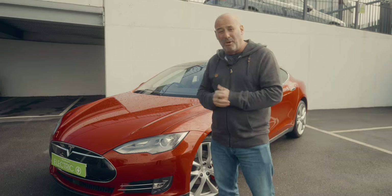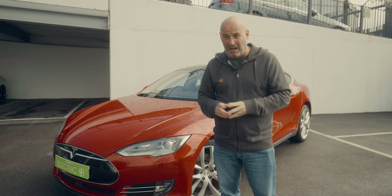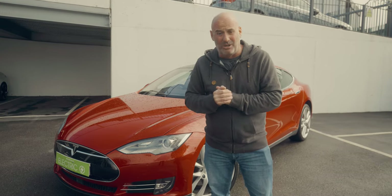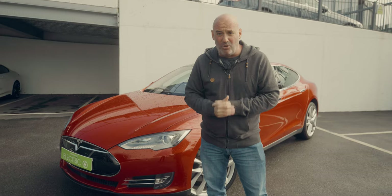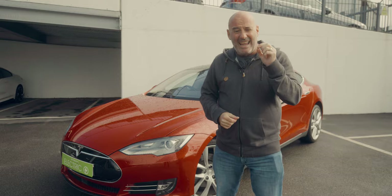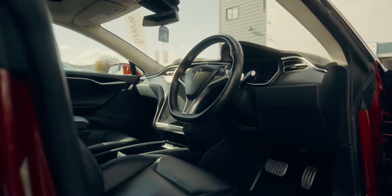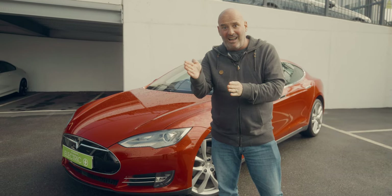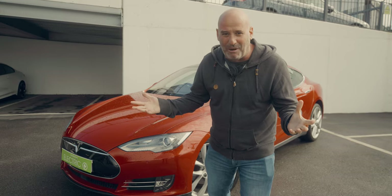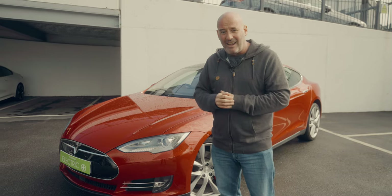I've had a look in the boot, which is massive — it really is a big boot. Two or three sets of golf clubs in there, no bother. You could get all your shopping in there and next week's shopping as well. It's also got little touches like the door handles — it's a bit like James Bond, because they sit flush in the car and then you press a button and they come out. You feel like you're in a Bond film. It's wicked. So the Tesla Model S from the outside looks sweet.